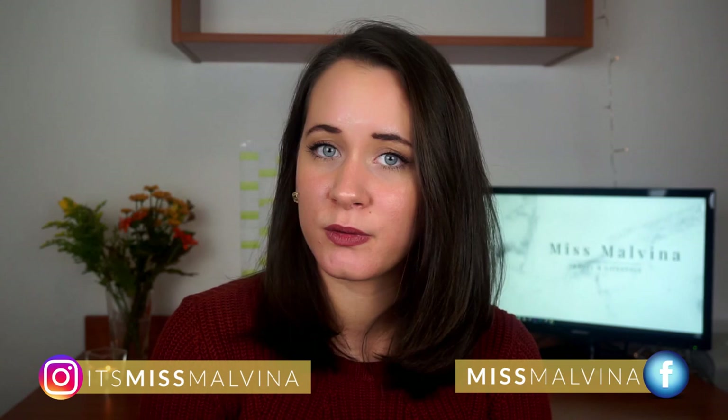Hi everybody, welcome back to my channel! So today I'm super excited because this is going to be the start of a new series here on my channel. Basically, Sebastian and I have been born and raised here in Berlin, Germany, and we absolutely love it here. So we thought to give you kind of like a locals guide to Berlin and show you all of our favorite places.